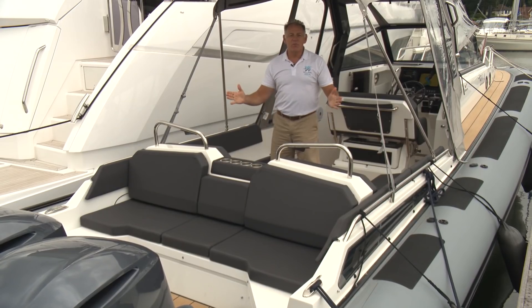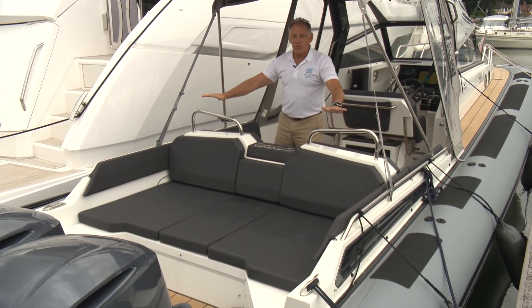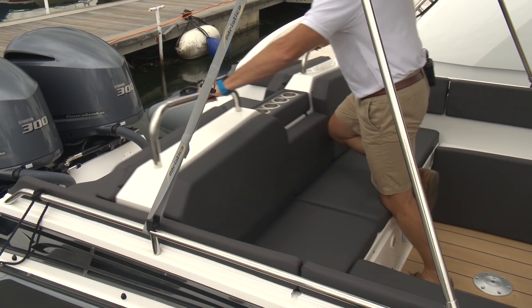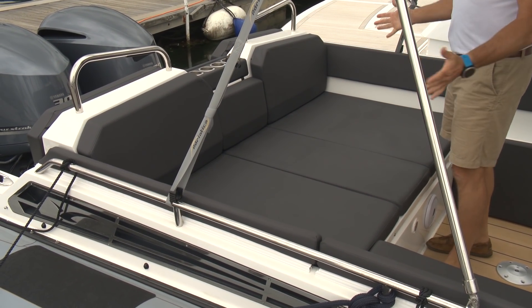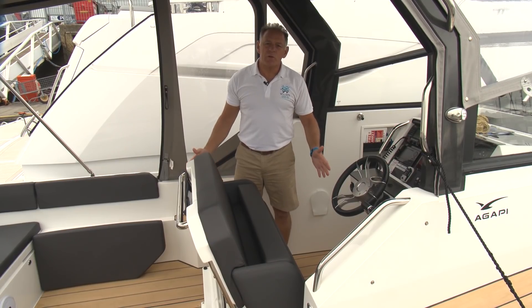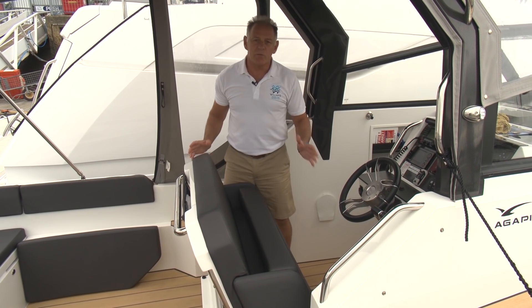Another great feature of this boat is this aft seat, which can face either forwards to make a nice sunbathing area, or it can go all the way back to make an inboard bed for more protection or sleeping at night. This intelligent Swedish design by Agape has managed to utilise all the available space on this boat.